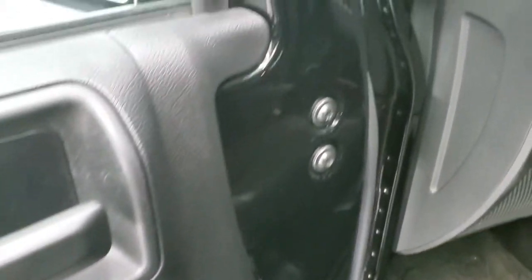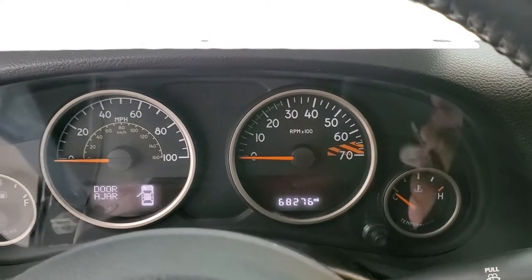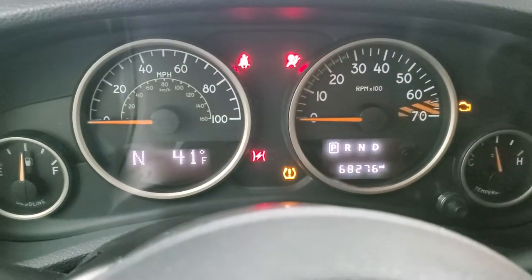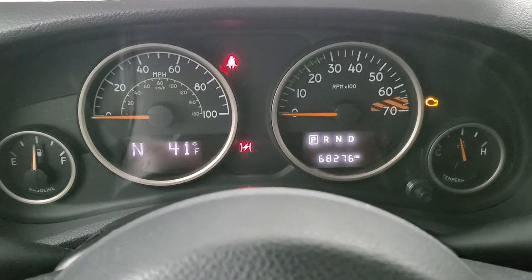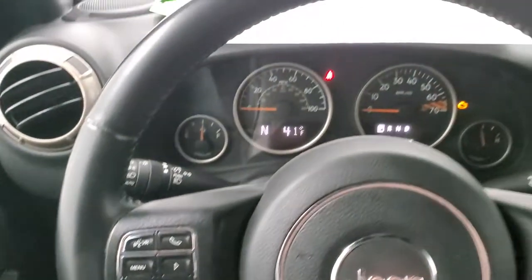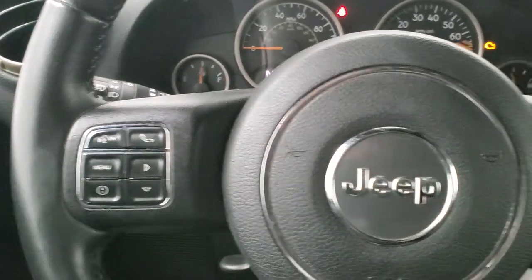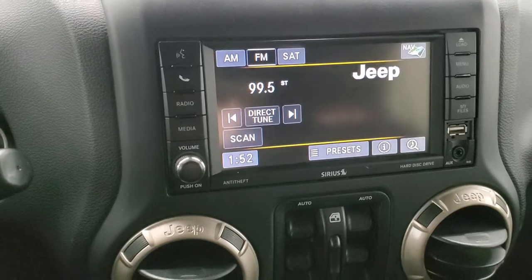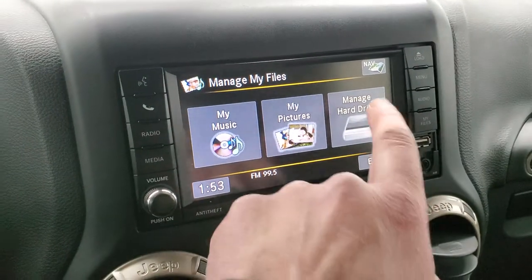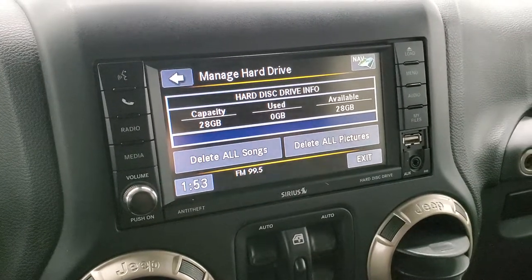Power locks, auto headlamps. As we hop inside the vehicle, you can see that this one has 68,276 miles. We'll turn the ignition on so that you can see everything. Compass and outside temperature display. Instrument cluster is very nice and clean. Comes with a leather-wrapped steering wheel. Cruise controls on the right, Bluetooth and information center controls on the left. This one has the 430 radio with AM, FM, and Sirius XM radio capabilities. It also has a hard drive where you can put songs, media, and pictures — 28 gigs of space.